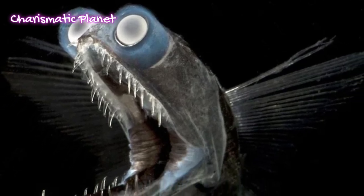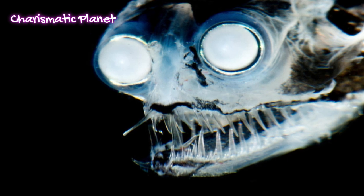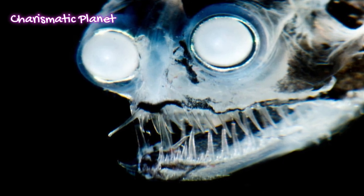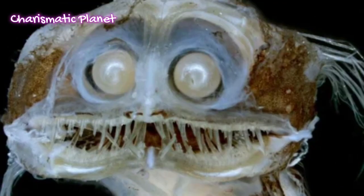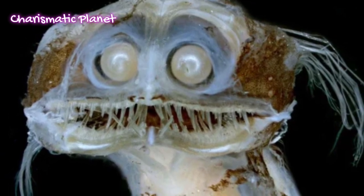The telescope fish is a deep-sea fish known for its unusual eyes that stick out like telescopes. That's how it got its name. These fish live in the darkest parts of the ocean, far below where sunlight can reach.